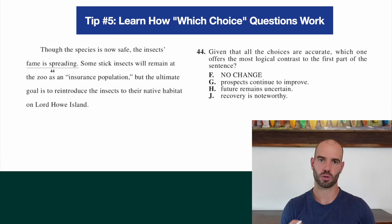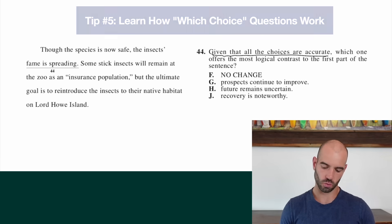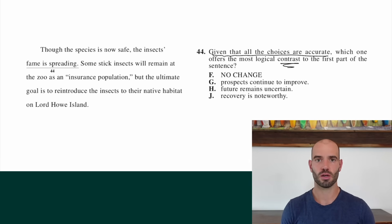Tip five is learn how which-choice questions work. Which-choice questions might say 'which choice' or 'given that all the choices are accurate, which one...' Your only job on these questions is to answer exactly what the question is asking. Students often overcomplicate these and think they're being tested on grammar, style, or flow — none of that matters. For example, one question asks which choice offers the most logical contrast to the first part of the sentence. The first part says 'though the species is now safe,' so we need a contrast. 'The future remains uncertain' is a contrast because though they're now safe, the future is uncertain. Once you know how to approach these correctly, they're much easier to get right.